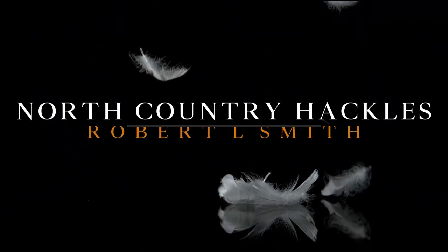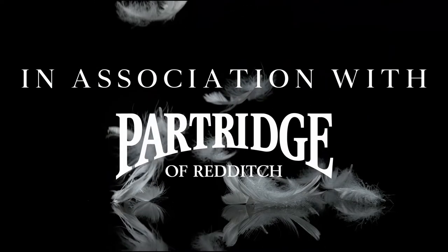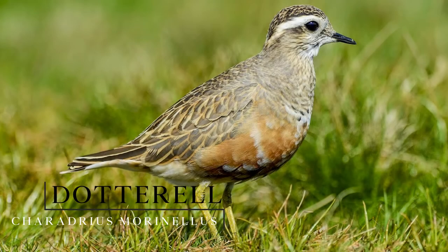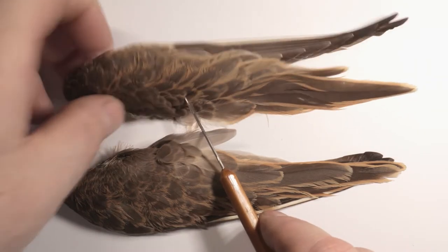The dotteral is one of the UK's rarest species of plover and rightfully heavily protected. Wharfedale and North Country fly dressers of old highly prized the dotteral's overcoverts for dressing a range of soft-hackled wet flies.